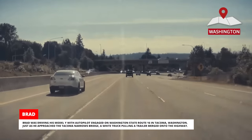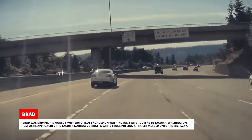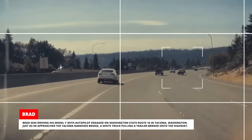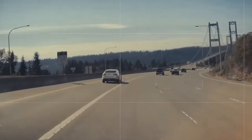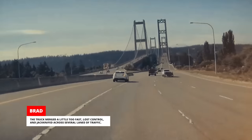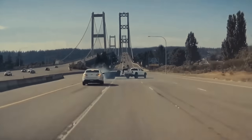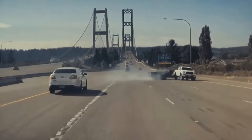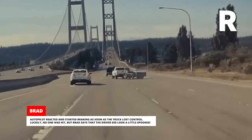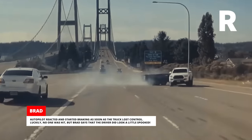Brad was driving his Model Y with Autopilot engaged on Washington State Route 16 in Tacoma, Washington. Just as he approached the Tacoma Narrows Bridge, a white truck pulling a trailer merged onto the highway. The truck merged a little too fast, lost control, and jackknifed across several lanes of traffic. Autopilot reacted and started braking as soon as the truck lost control. Luckily no one was hit, but Brad says the driver did look a little spooked.